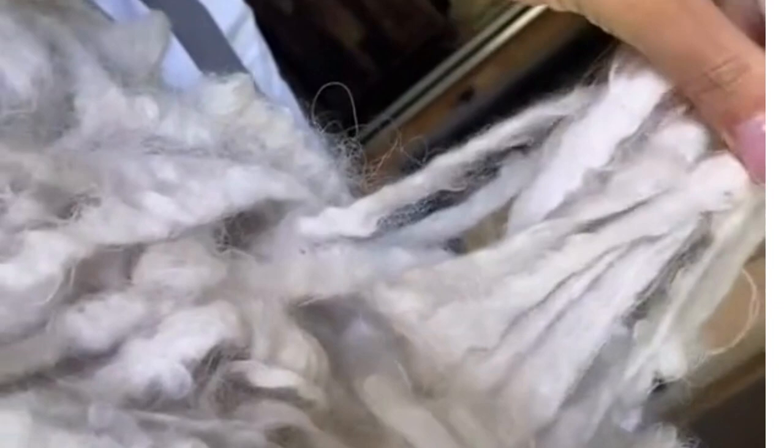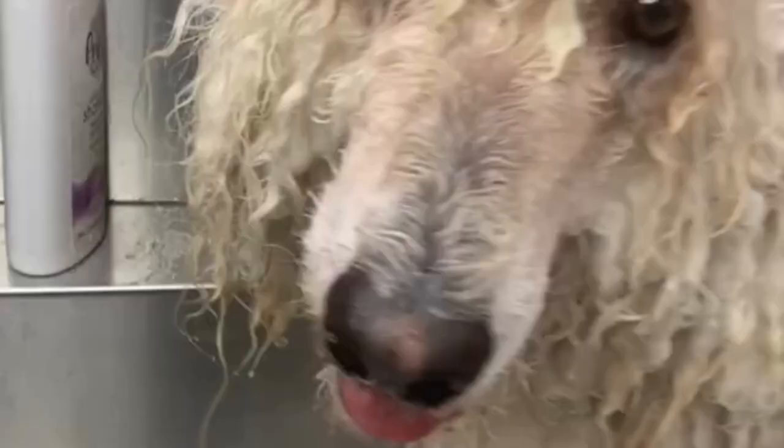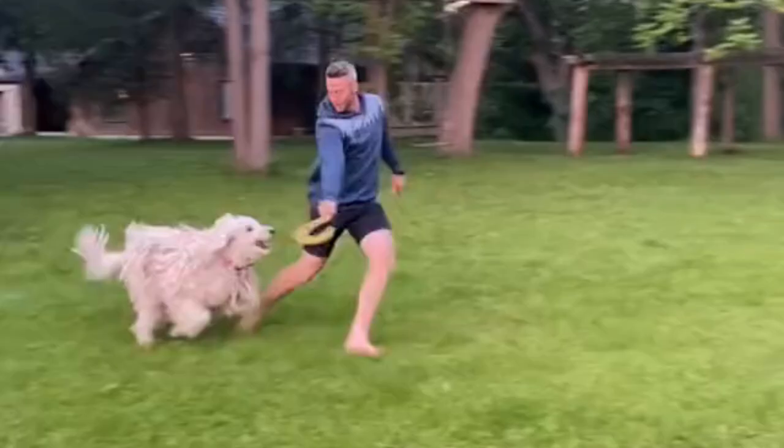The long and wiry coats of Commodores mat and cord naturally in early adulthood, with cords reaching the ground if not cut. Owners must manually separate cords during shedding season to prevent matting too close to the skin and tearing. Regular maintenance is necessary to prevent tangling too chaotically.